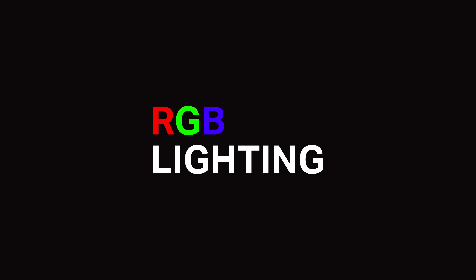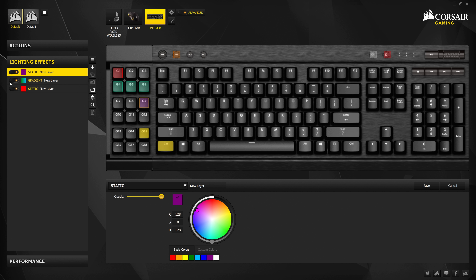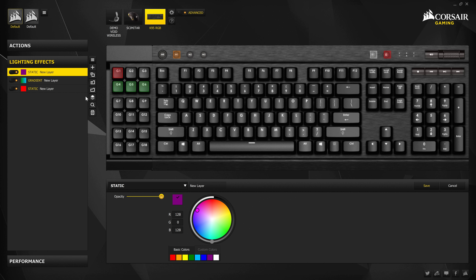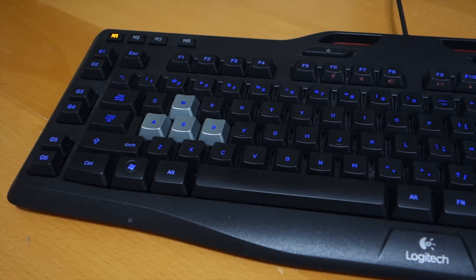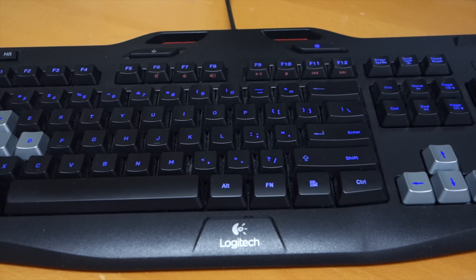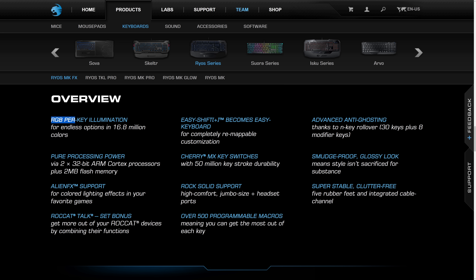Once you start using macros you're going to run into another problem: when you have so many macros set, it's hard to remember which one does what, and this is where RGB lighting comes in. Look for keyboards that let you set colors for every individual key, like the Corsair K95. Some keyboards say they have RGB lighting but only let you set one color for the entire keyboard or a couple of zones, not individual keys. Make sure the keyboard you're buying has per-key RGB lighting.